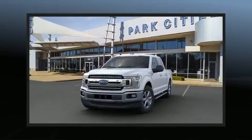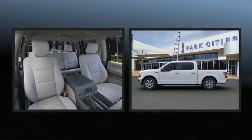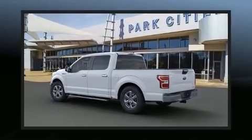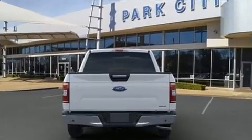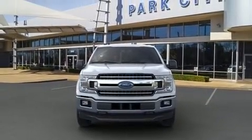Experience driving perfection in the 2020 Ford F-150. Top features include front fog lights, variably intermittent wipers, adjustable headrests in all seating positions, a rear step bumper, adjustable pedals, and more.